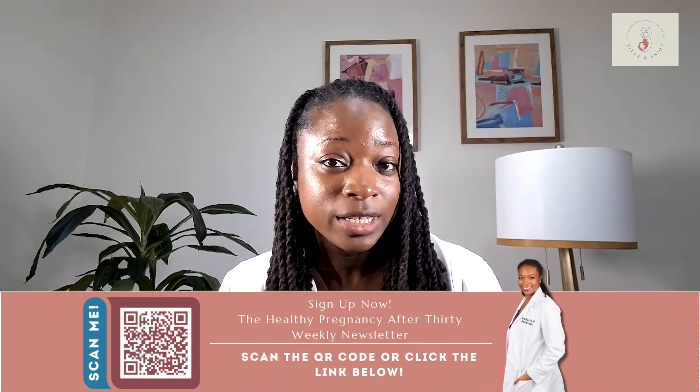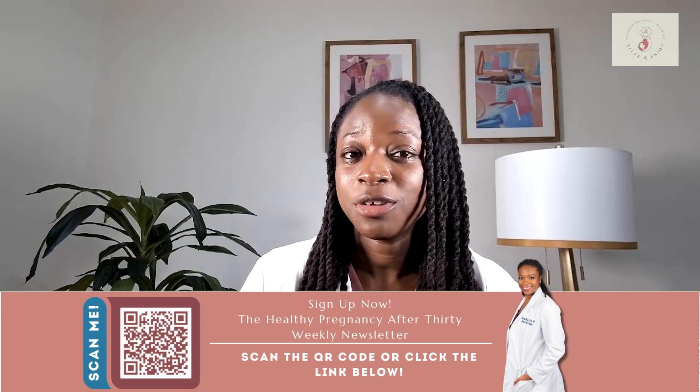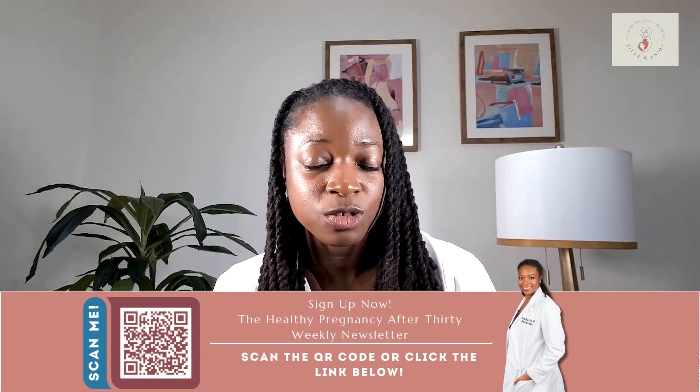I'm Dr. Christina Pinnock, and I'm a board-certified OB-GYN and high-risk pregnancy doctor passionate about helping you to have a healthy and enjoyable pregnancy. If you find my pregnancy tips helpful, don't forget to subscribe to my channel and sign up for my free weekly newsletter at HealthyPregnancyAfter30.com. You can find that link in the description box below as well. So let's dive in and learn more about a subchorionic hematoma and why in most cases it's something that can be monitored safely.